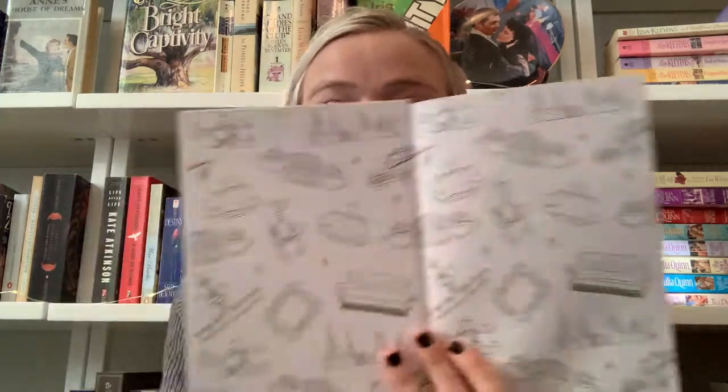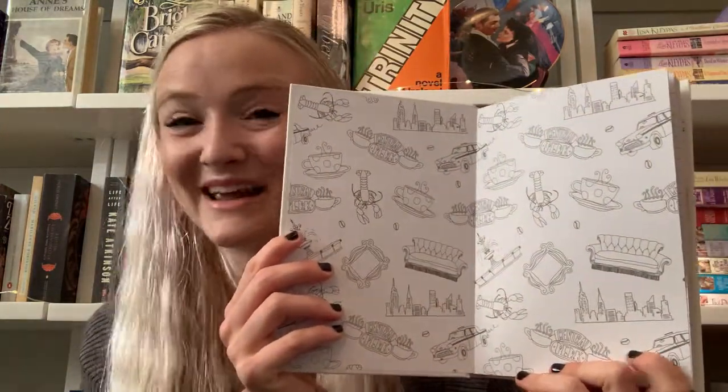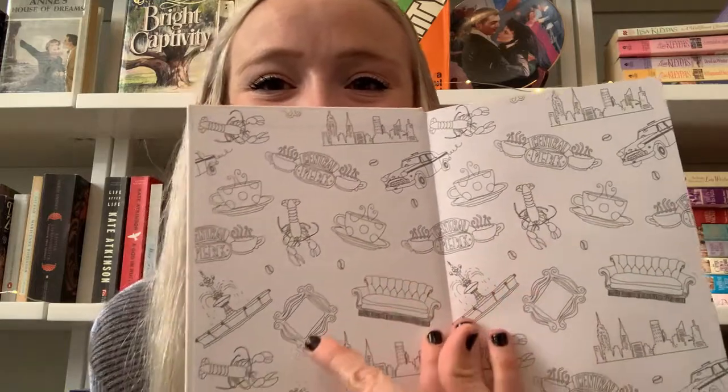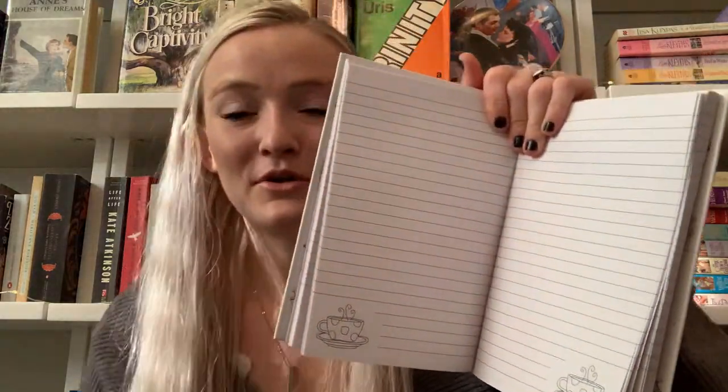The next thing I got I bought for myself and it is this Friends journal. I saw it at World Market and needed it. It is Central Perk and it's just white. I love the simplicity of it. Look at these end pages — Friends themed. It's got the lobster, the couch, and the door thing that's always on their door. It's awesome. All it is is just lined pages, really simple. I'm either going to write my book reviews in here or channel notes.